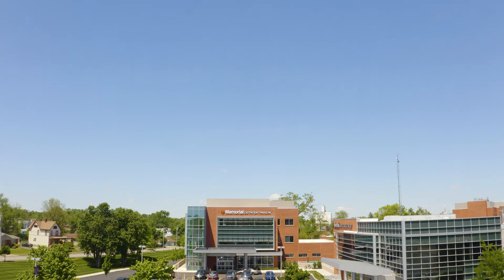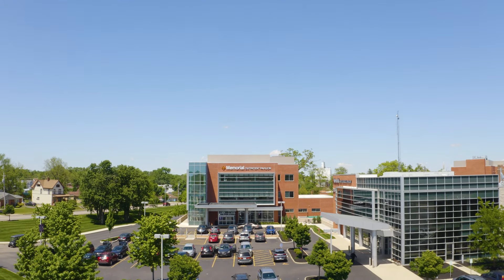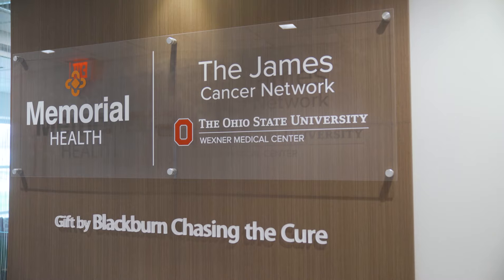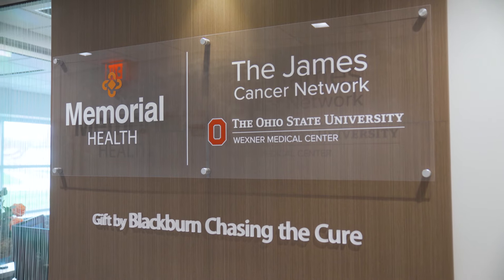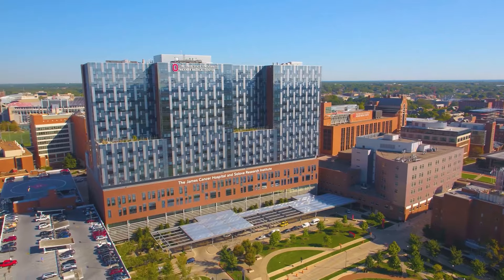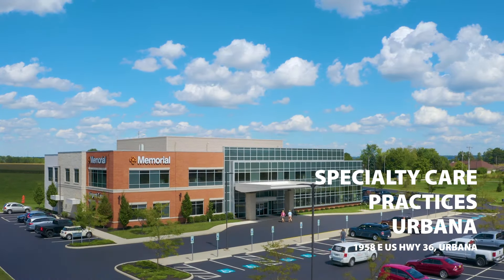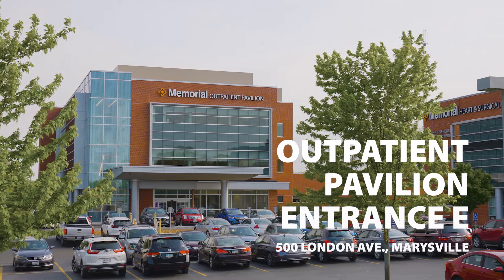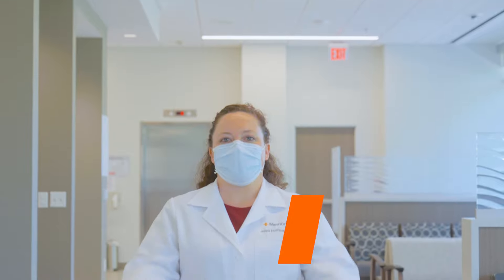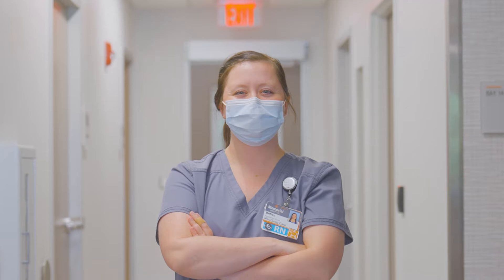Memorial Health has teamed up with one of the nation's leading cancer research and care providers, the Ohio State University Comprehensive Cancer Center, James Cancer Hospital and Solove Research Institute, through their James Cancer Network, to provide oncology services at Memorial Hospital sites and our service area. These services are led by Robert Rupert MD and Jenna Hoffman CMP, along with our expert nursing team in the Specialty Care Center.